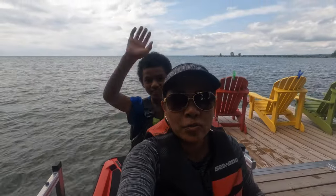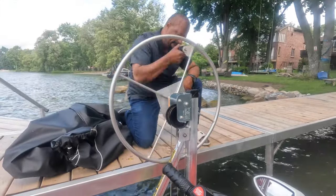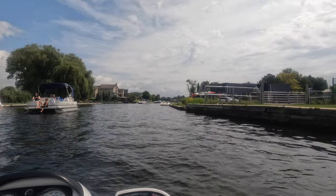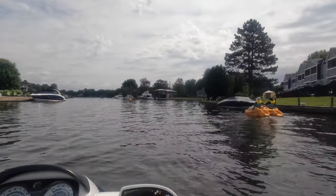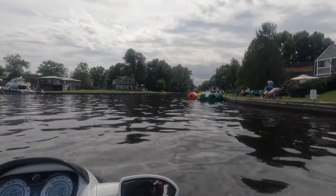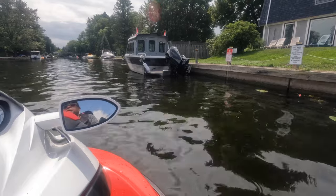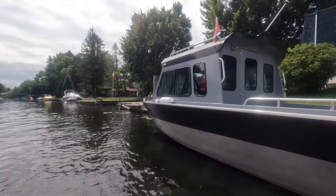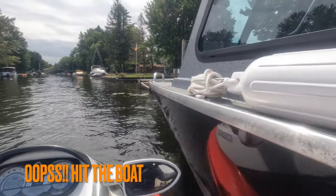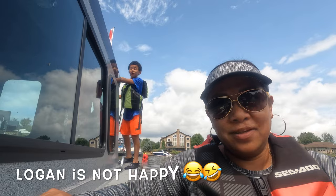Hey guys, Logan and I are on the sea-doo, we're ready to take off to go to our boat. You know what I forgot, Logan? The boat keys! I can't believe I forgot. We're just going to glide in. I forgot the key for the boat and he's making me go back for them.